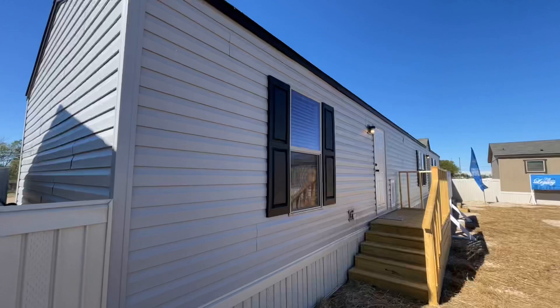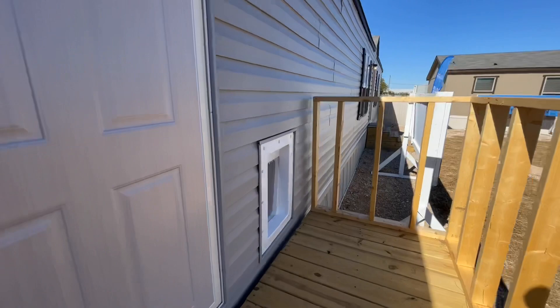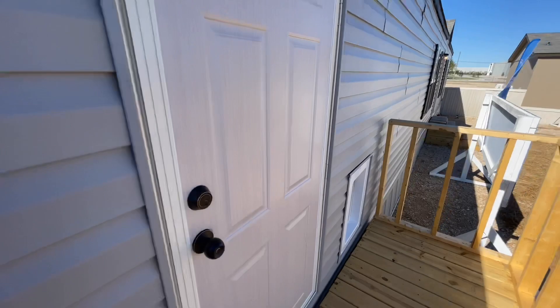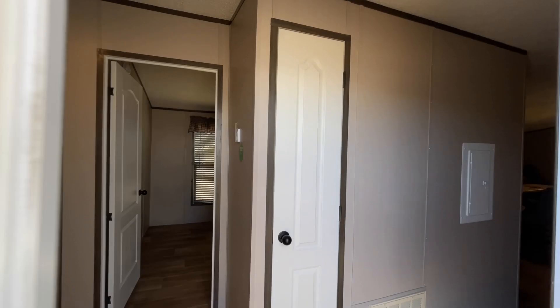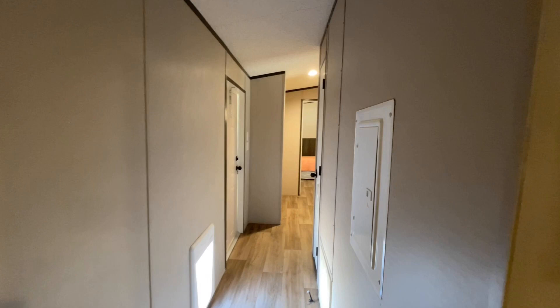Let's check out the outside of this doggy door — I wish my dog Ada had one so she could come and go on her own instead of always standing at the door! Now inside, we walked in through the back door. Across from the back door you have a nice cleaning closet or coat closet.